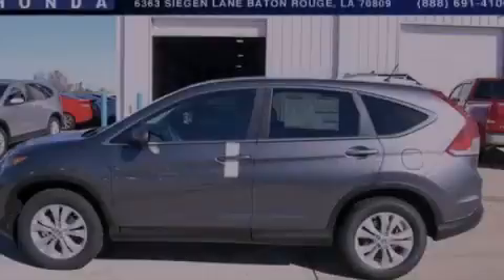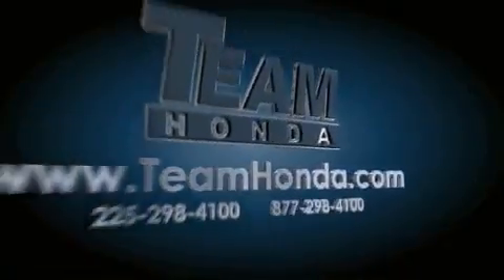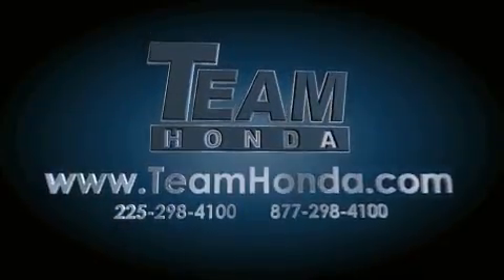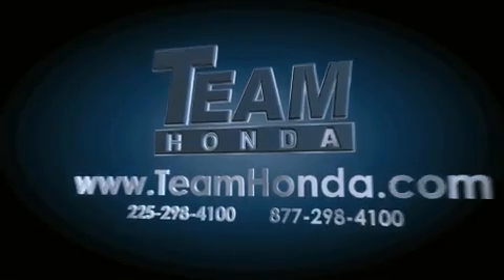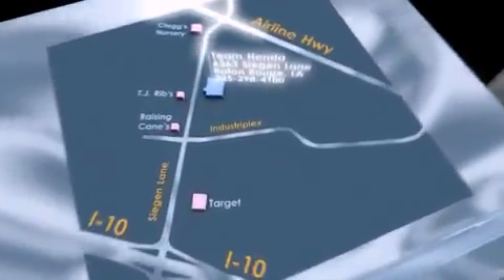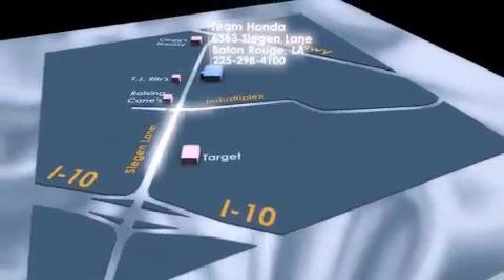Please call today to reserve this vehicle for a test drive. Our inventory is always available to you on our website at TeamHonda.com. To receive special internet pricing for this vehicle, or if there's anything else we can do to assist you, please call us or visit our showroom at 6363 Segan Lane in Baton Rouge, and a sales representative will be happy to assist you.